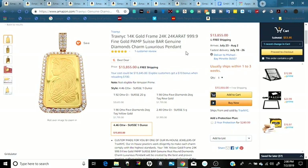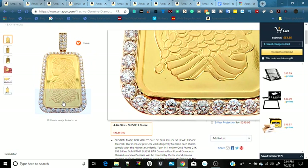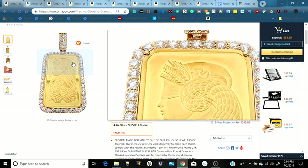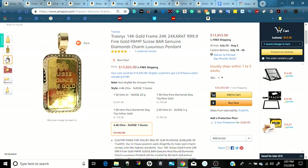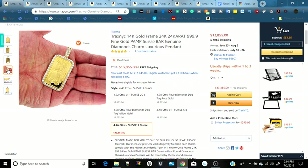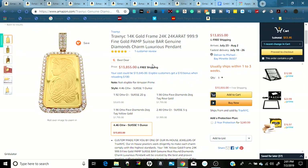First we have a 14 karat gold frame with 24 karat 99.9 fine gold and genuine diamond charm with luxury pennants. You can see the frame itself with gold and diamonds, and in the center is the charm itself. It's genuine gold — on the back it says one ounce of fine gold. It's a nice size pennant, just the charm itself with no chain, and right now it's around $13,855 — a five-figure luxury item with free Amazon shipping.